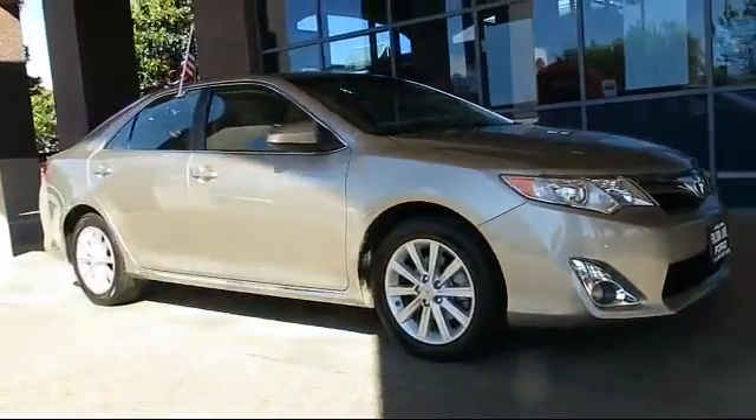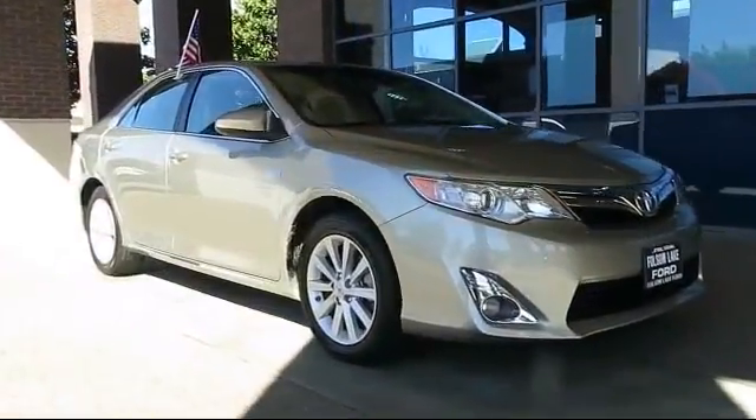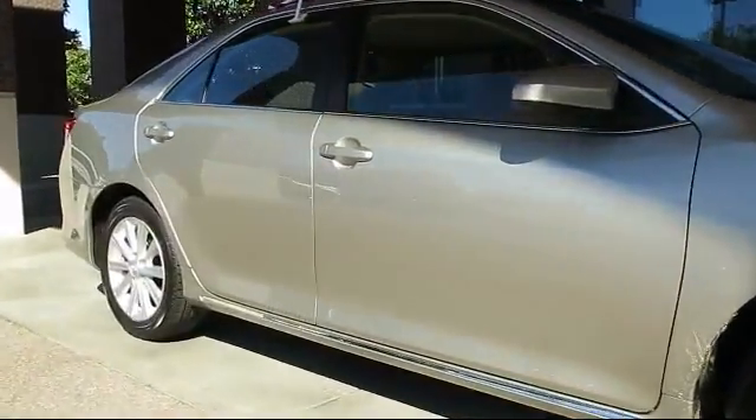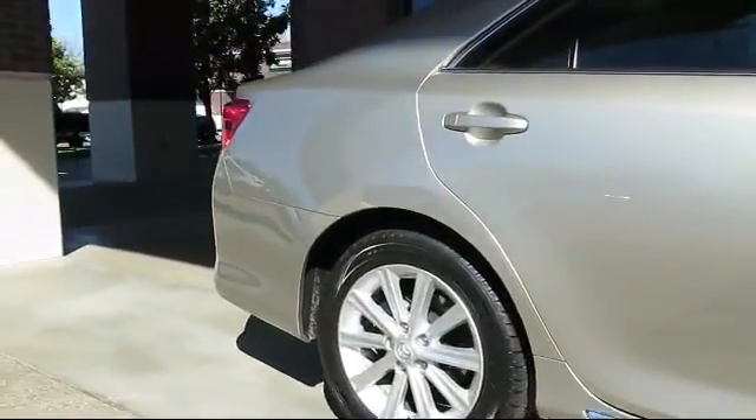It comes equipped with keyless entry, steering wheel controls, moonroof, alloy wheels, air conditioning, traction control, side airbags, fog lights, power windows, and a CD player.